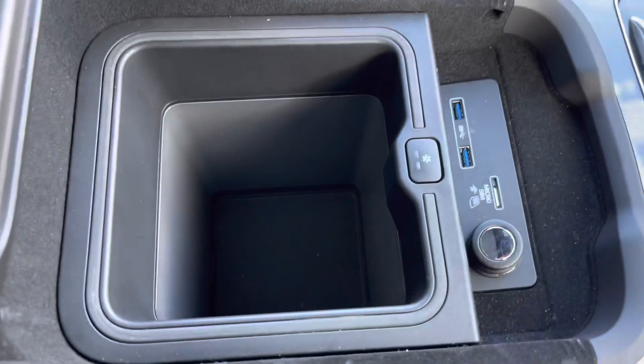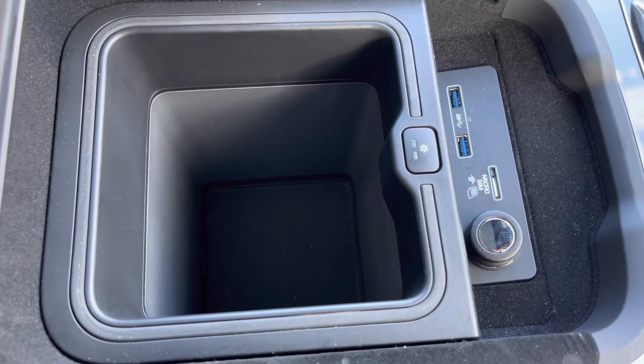In your armrest you have a cooler compartment which is really practical for long journeys and keeping refreshments cold.